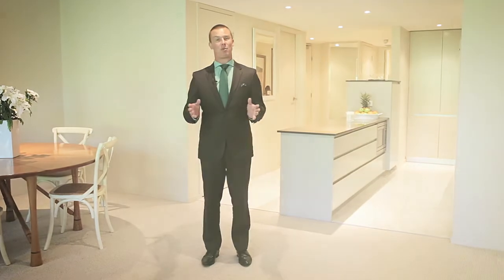Once again, my name is Peter Mosedale. Thank you for watching the video today, and I look forward to showing you through this amazing property.